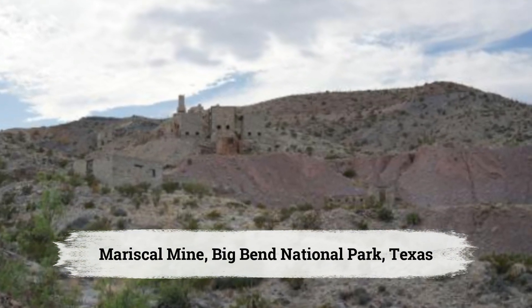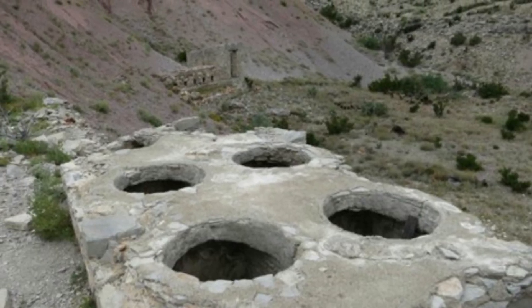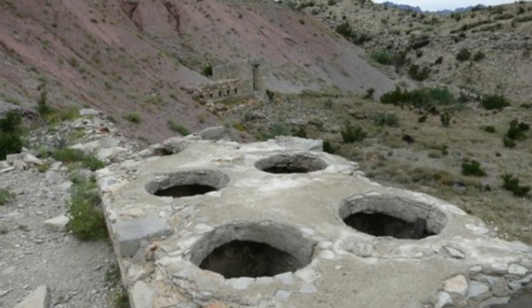Mariscal Mine, Big Bend National Park, Texas. Located in the remote Big Bend National Park, Mariscal Mine was once a major mercury producer.